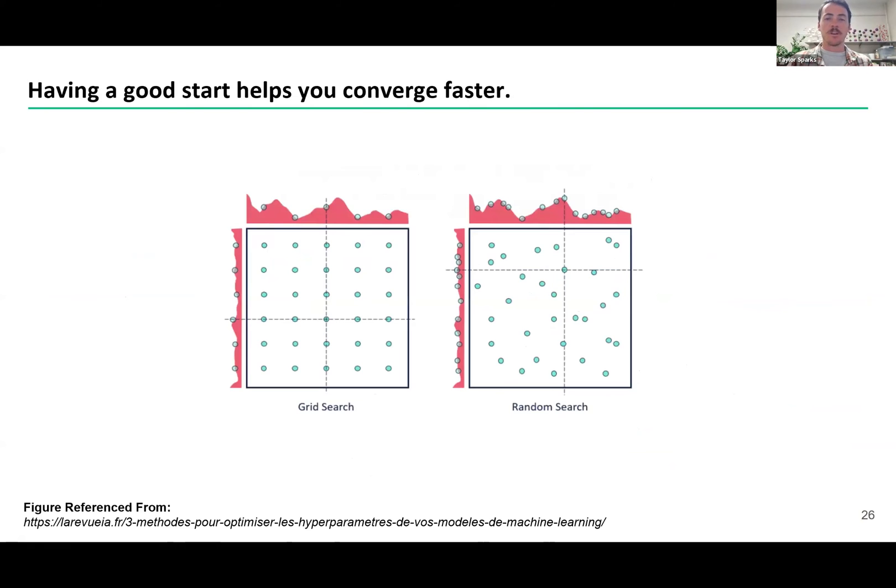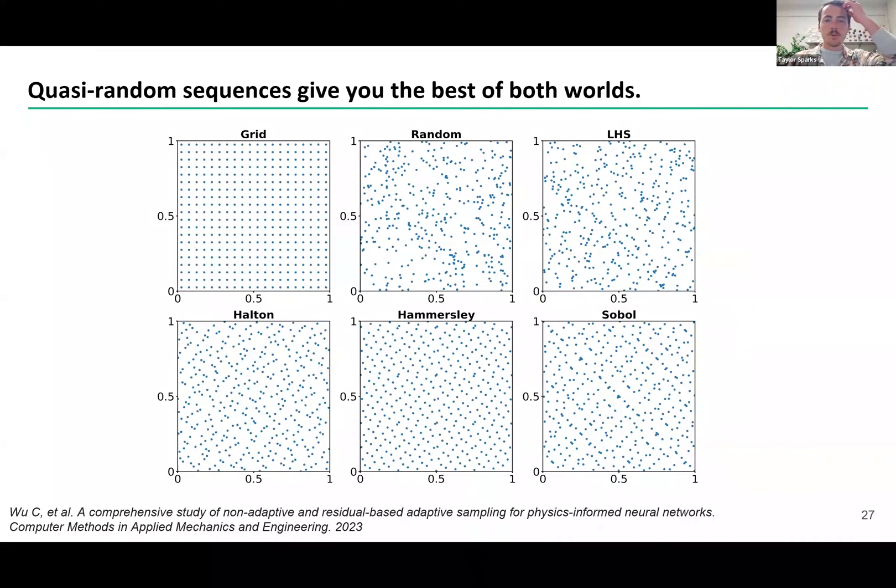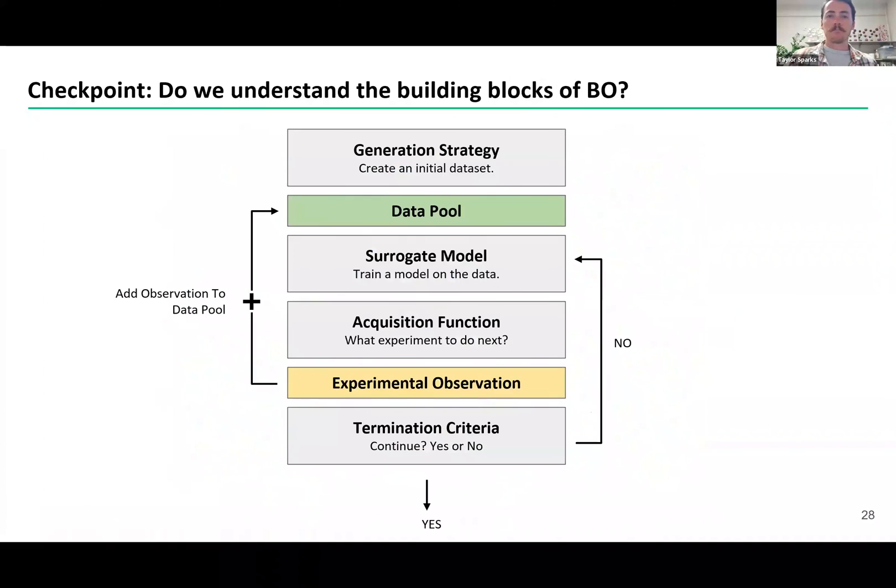And how about this one: which data points you start with? The starting data could be very helpful to help you converge faster to the best possible solution. You could do a grid search — that's sort of our design of experiment — or you could sample randomly for your starting data points, or you can rely on quasi-random sequences, which give us the best of both worlds between grid and random. So here are the building blocks for Bayesian optimization: you figure out your criteria of success, start out with a data pool to get your initial data set, build a surrogate model trying to learn the objective function, use your acquisition function to tell you which data point to collect next, get that data via experimental observation, add it to your data pool, and repeat — asking yourself if you've met your termination criteria, whether that's running out of experimental budget, time, or already hitting your threshold. That, in a nutshell, is Bayesian optimization.